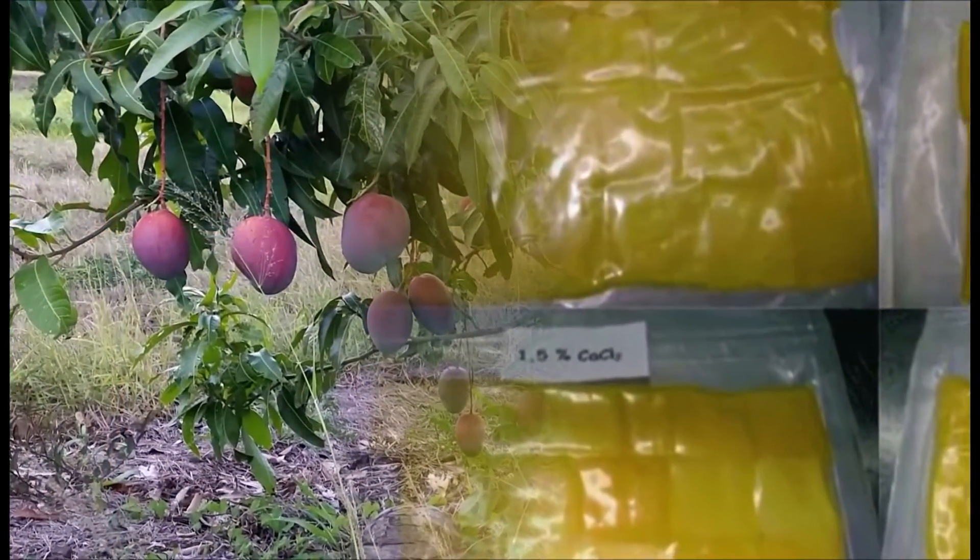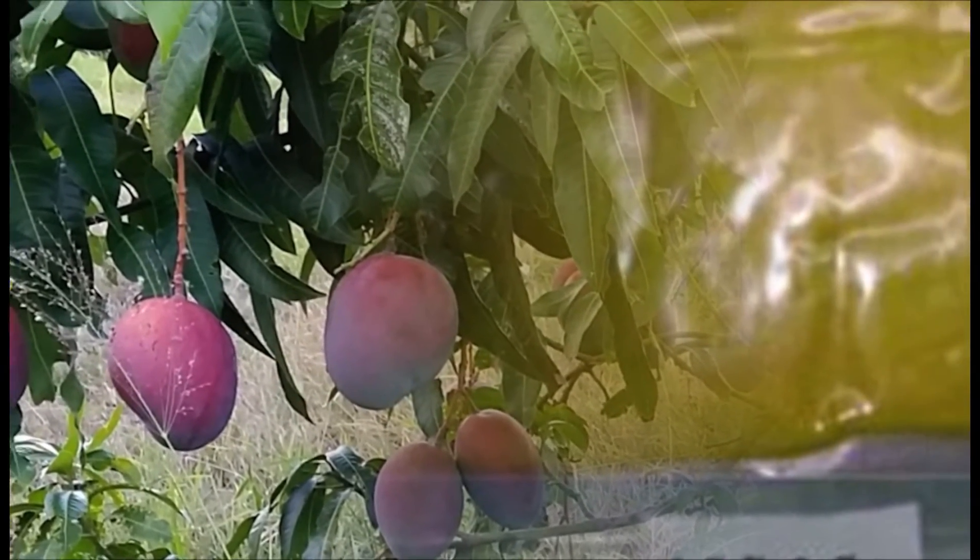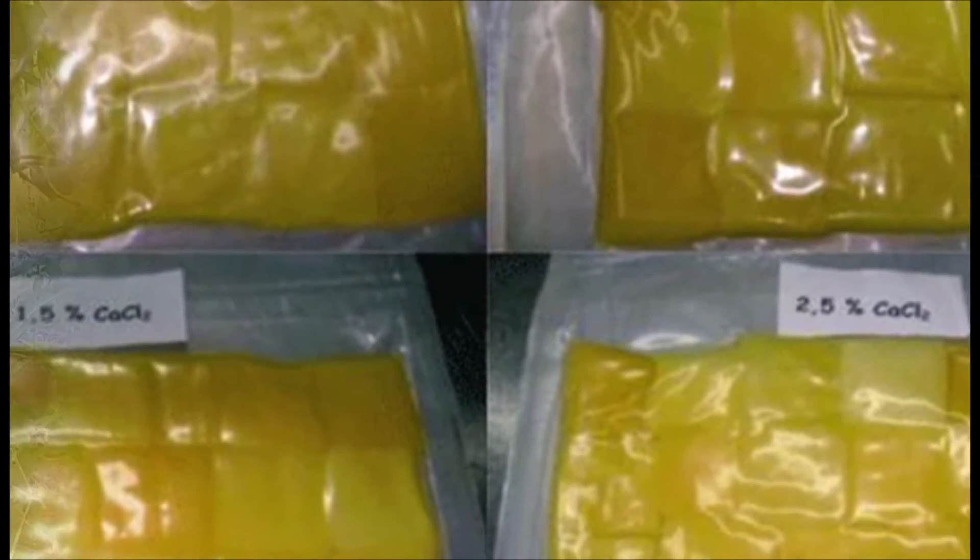La preferencia de las láminas de mango fortificadas se determinó utilizando una escala hedónica de 9 puntos, desde 9 (gusta extremadamente), pasando por 5 (ni gusta ni disgusta), hasta 1 (disgusta extremadamente). En la prueba participó un panel de 100 consumidores no entrenados, de ambos sexos y con edades entre 18 y 50 años.